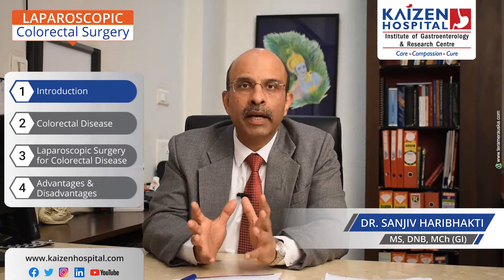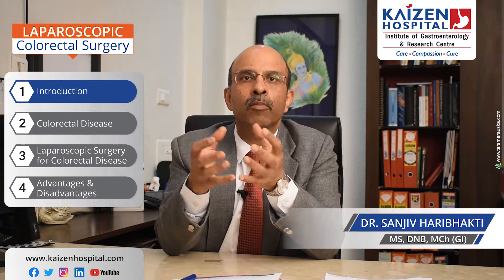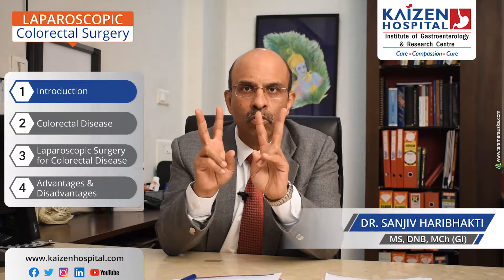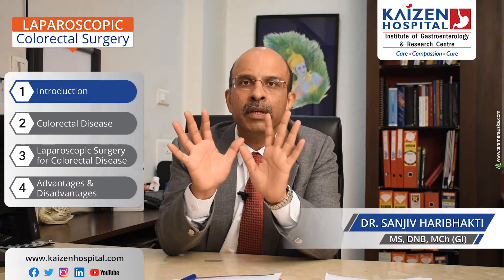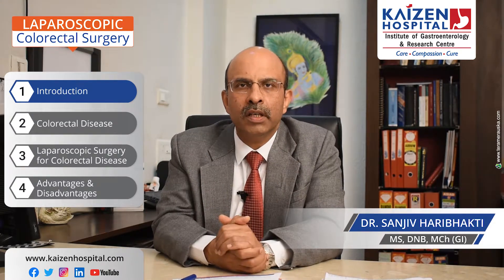The main function of the colon is that it absorbs water from the stool and makes it more solid, and it also stores the stool. There is no function of digestion — the main functions are storage and absorption of water — which is why the stool becomes hard.